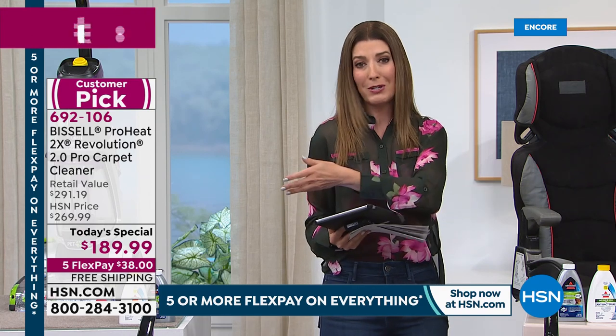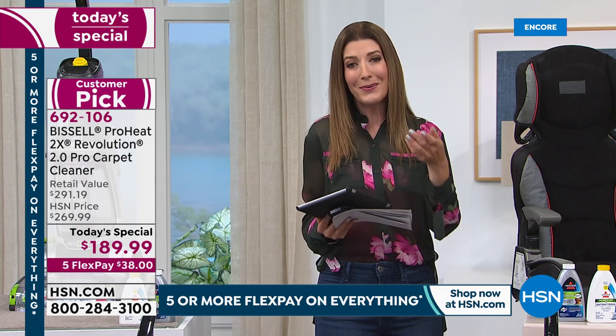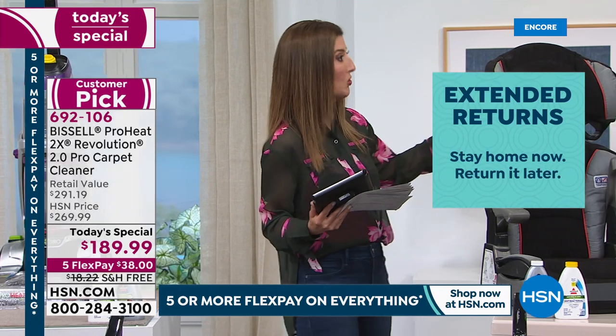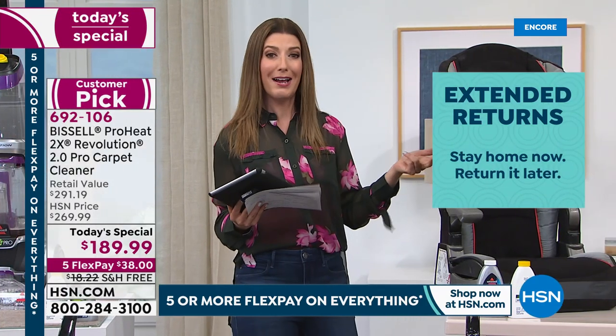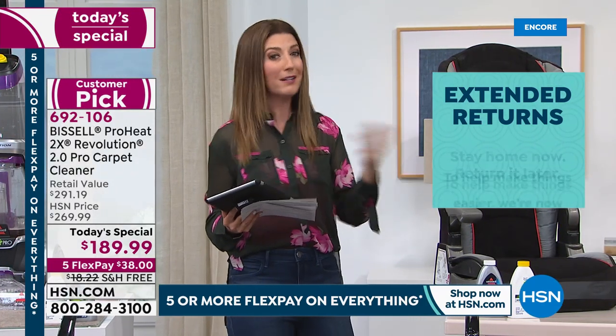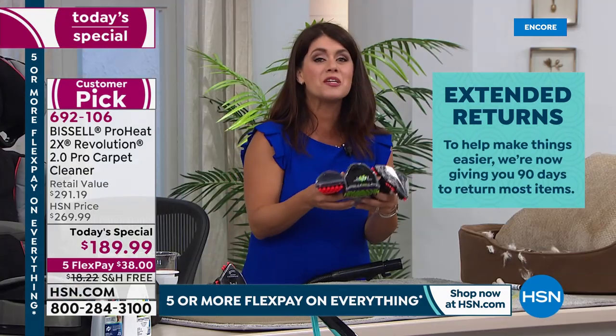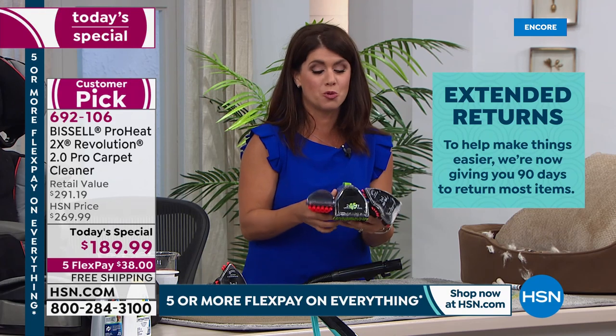We don't want you to have to rush out and return or exchange this, so you get to try it out — all of April, May, and most of June. You can actually clean your entire house before you decide if you love it and want to keep it. You're getting the biggest configuration when it comes to tools.